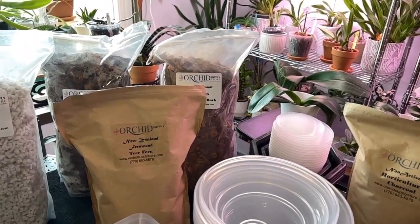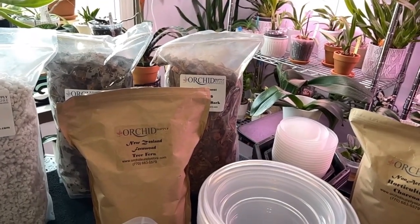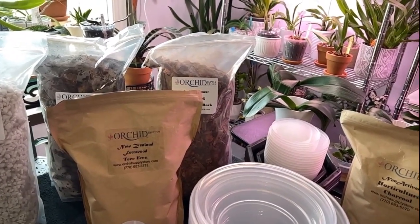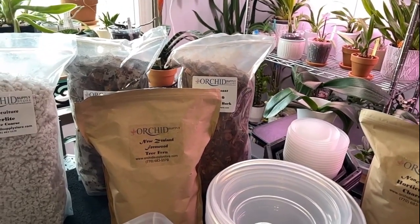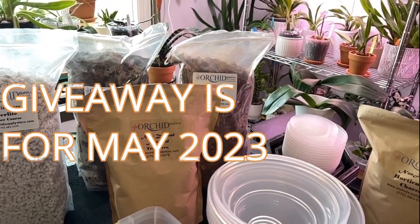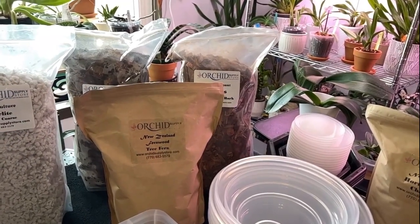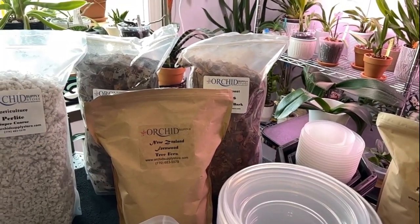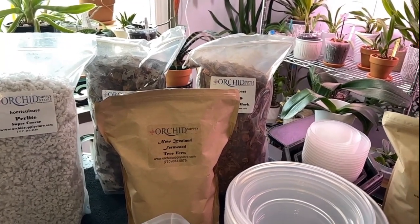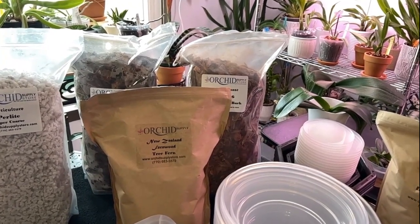Hi and welcome back to Denver, Colorado, in my living room. Today this is a true Orchid Supply Store video because Ken is doing a weekly giveaway for the month of May. It started last Friday, May the 5th, and continues throughout the month. He's going to be giving away an orchid or orchids to one lucky subscriber. I'll link the video down below so you can see how to enter.